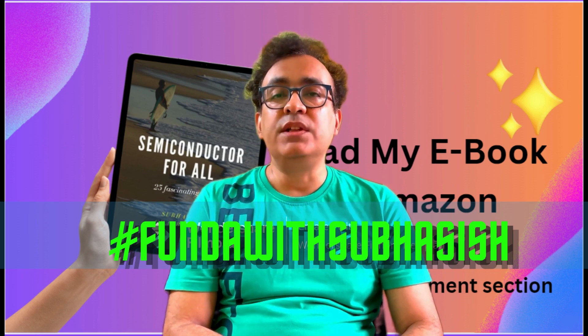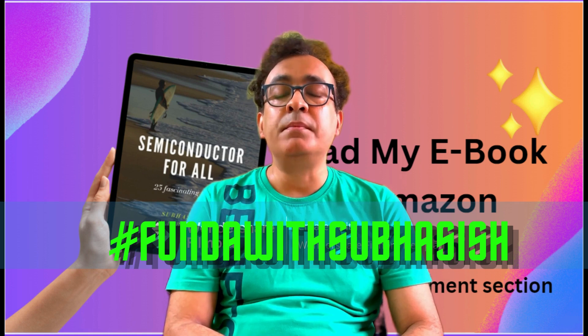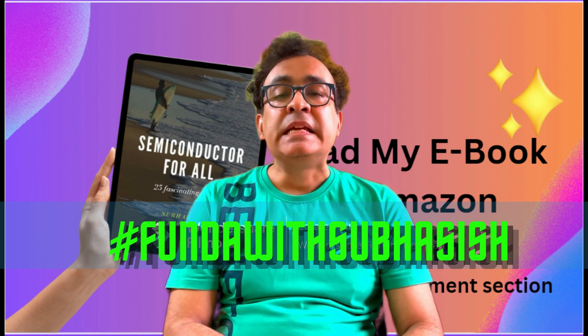I think that's it for today's video. Wait for the next video to come. Till then, Suhasis Chakraborty signing off.